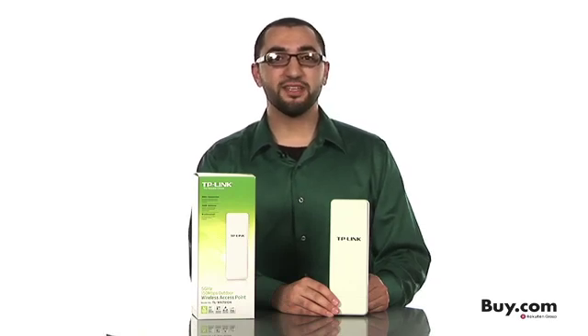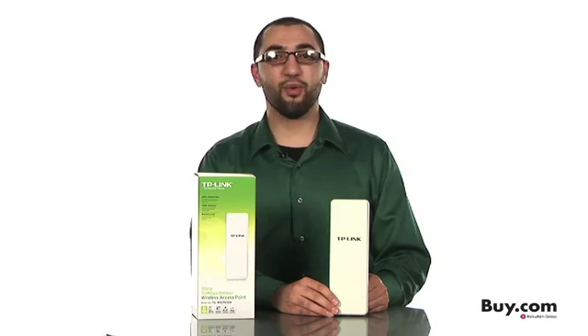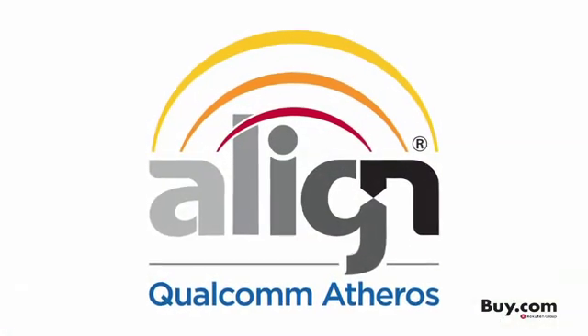Hi, I'm Rayyan from TP-Link USA, here to talk to you about our 5GHz Outdoor Wireless Access Point, our TL-WA7510N, now with Qualcomm Atheros Align Wireless Technology.